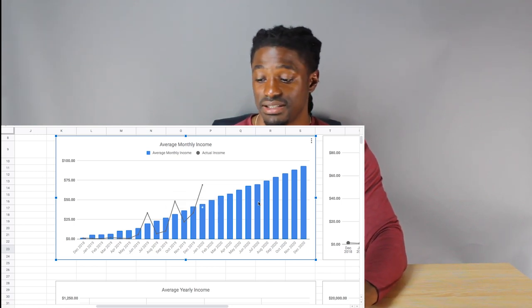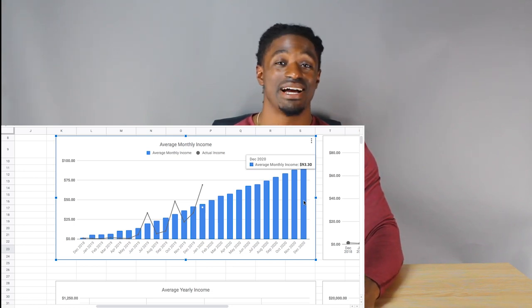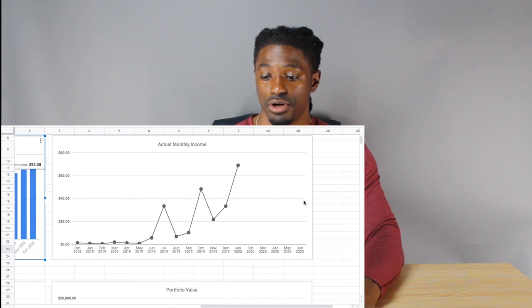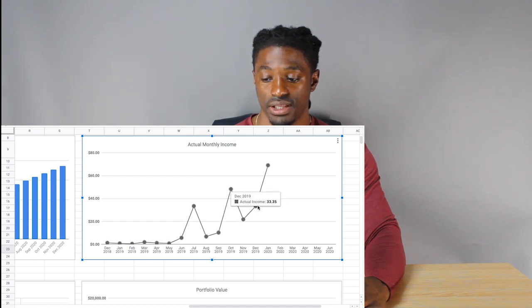It is not a projection of my exponential earnings toward the end of the year, but it is amazing that by December 2020 I would be averaging $93.30 every single month from my dividend account if I stay on this pace. This chart shows my actual monthly income: July 2019 was $33.43, then down to $6, $10, $48, $21, $33, and $69.